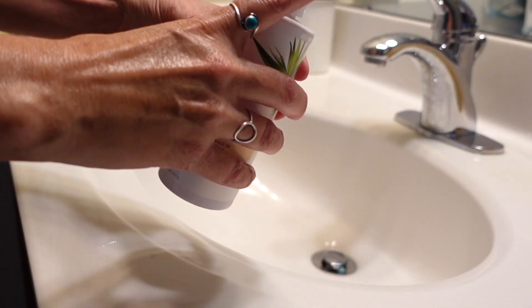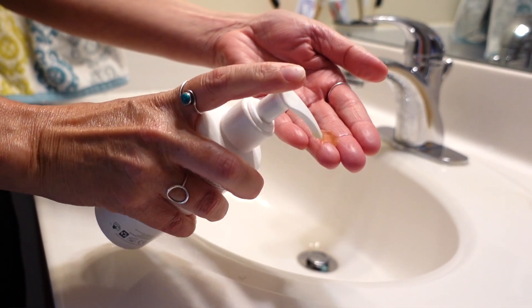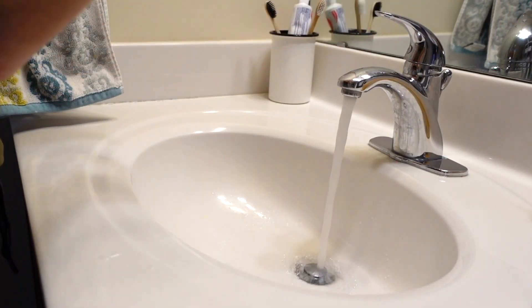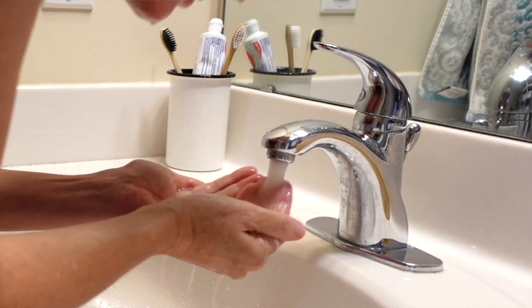I wash my face every morning and night with Insta Natural Vitamin C Cleanser. I really like how the vitamin C helps to brighten my skin. The cleanser makes my face feel really clean but doesn't over-dry, so I really like this cleanser a lot.